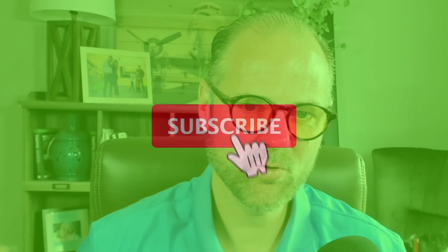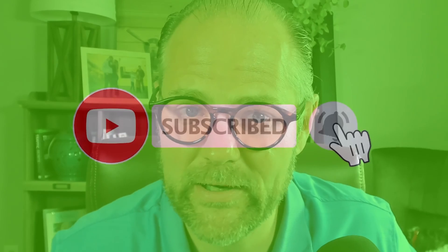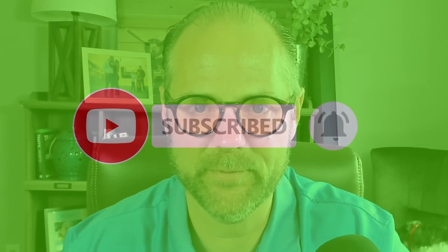Hey gang, this is Dr. Hugh coming at you again. Today what I want to show you is my new blue light blocking glasses, which are totally phenomenal. If you're out there doing anything at a computer, you need to have blue light blocking glasses, period. Everyone now post-COVID is working at computers much, much longer, so these ones are just phenomenal.